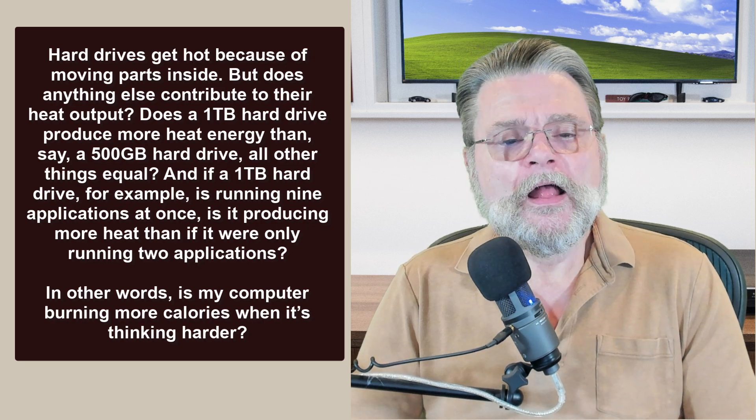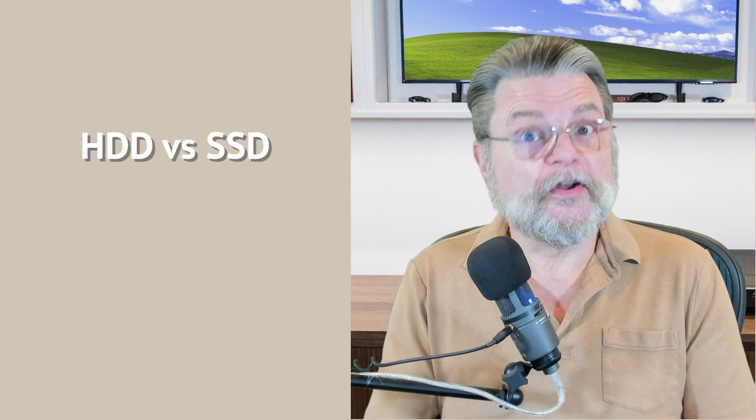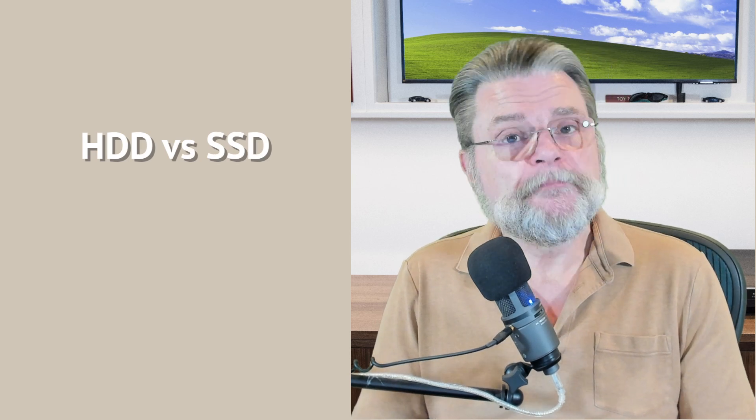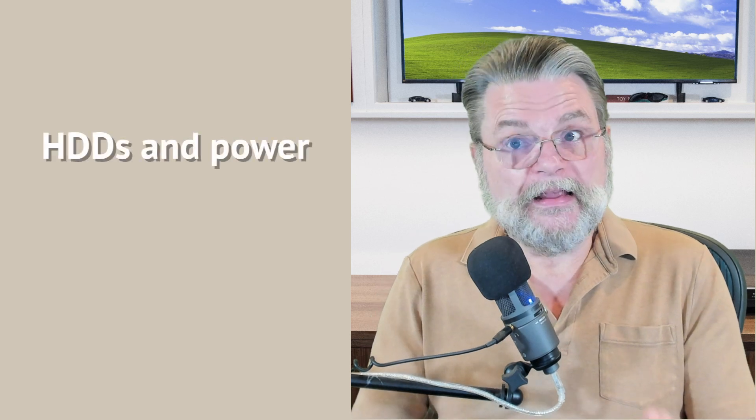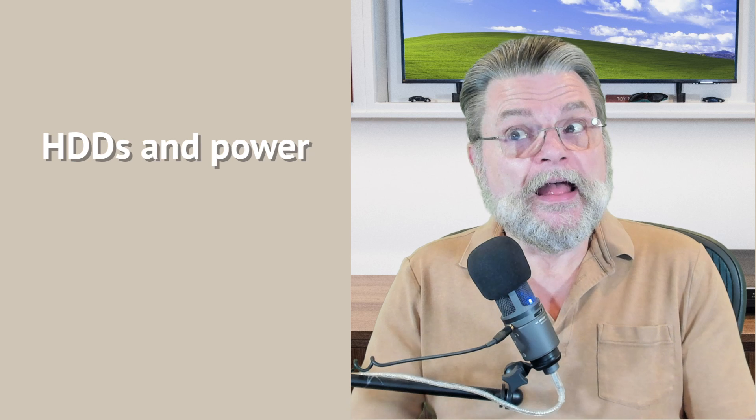Yes, it is, but not necessarily for the reasons you've outlined. When it comes to hard disks, we first need to separate out spinning platter hard disks, or HDDs, from solid state drives, SSDs. In the case of HDDs, the amount of work a hard drive is doing does generate more heat. The interesting thing is that the platters are spinning constantly — they use a certain amount of power, and that's constant because they're pretty much always on.